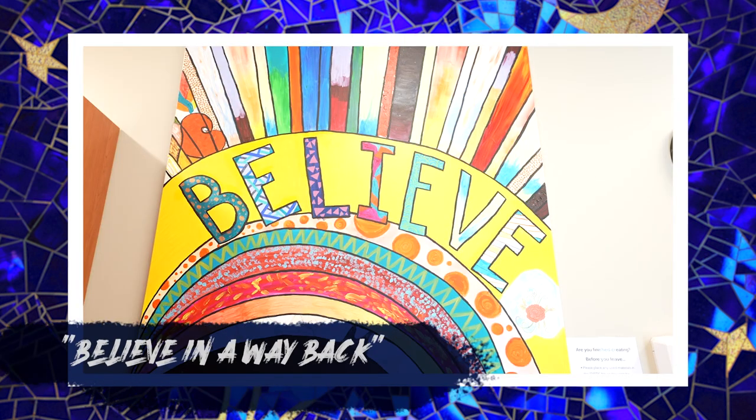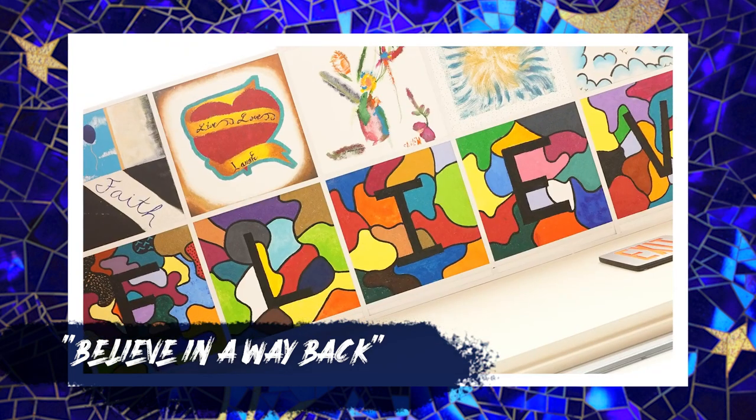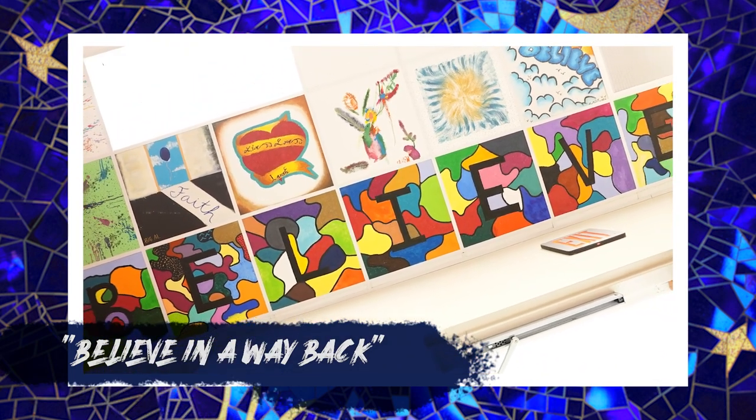You'll see McGee's unofficial slogan, Believe in a Way Back, reflected in the artworks on display. The word believe comes up again and again because it inspires everybody.